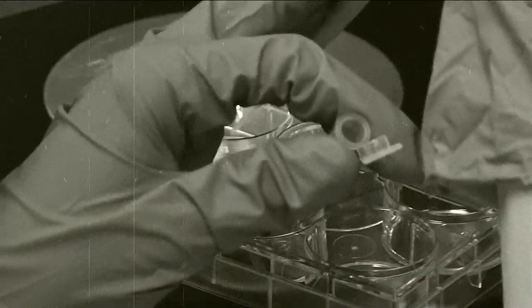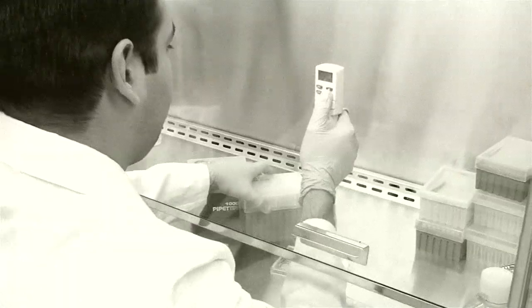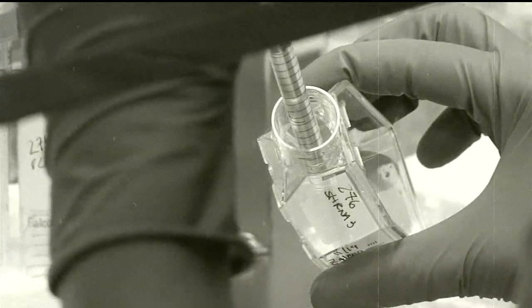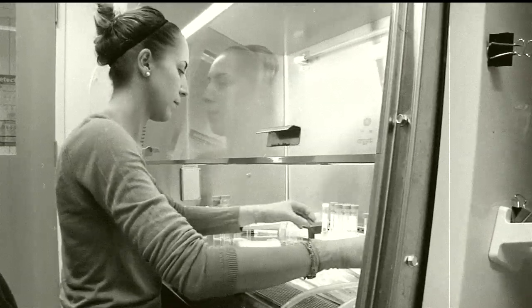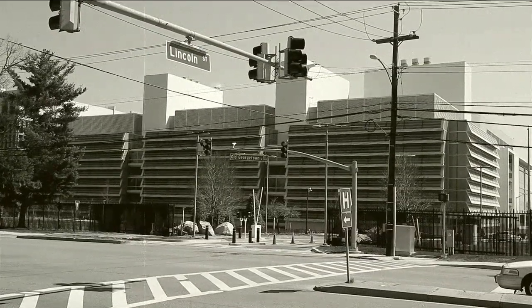In 1996, Suburban Hospital capitalized on its Bethesda location by entering into a research partnership with its neighbor, the National Institutes of Health. Without a doubt, no other hospital can say that it is located directly across the street from the world's leading research institution.